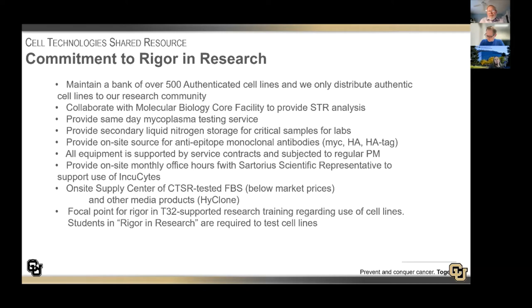We have an internal advisory committee including Rebecca Schweppe, Lynn Heasley, Raul Torres, and Dylan, who represents the Boulder campus and some of our off-site users. We meet annually and have done annual surveys. Our committee reviews the metrics, business plans, and all new services. We have extensive support from the Cancer Center — both Hyda Ford and Natalie Serkova, as well as Michaela Montour, Jason, Jessica, Kelly, and Kim — who all provide support for our administration.